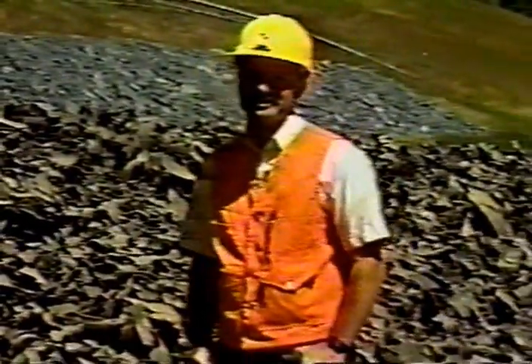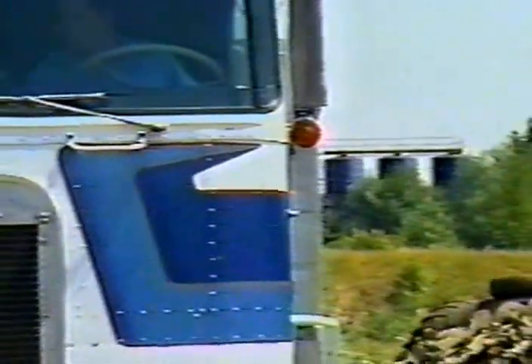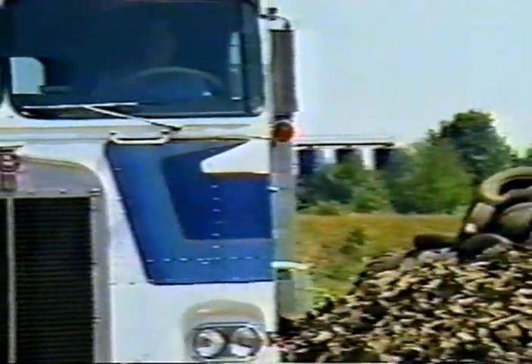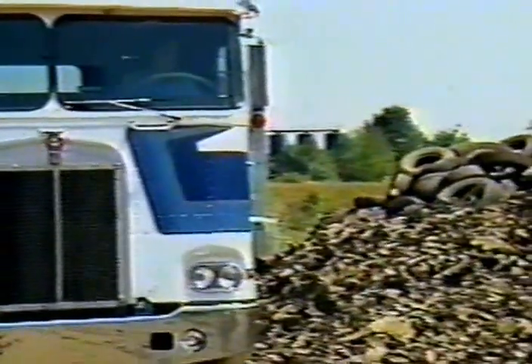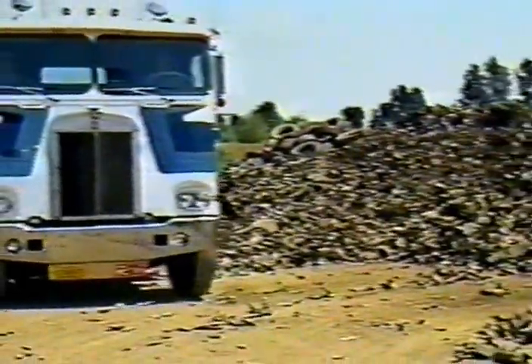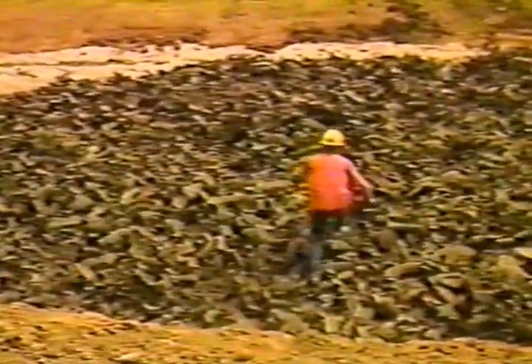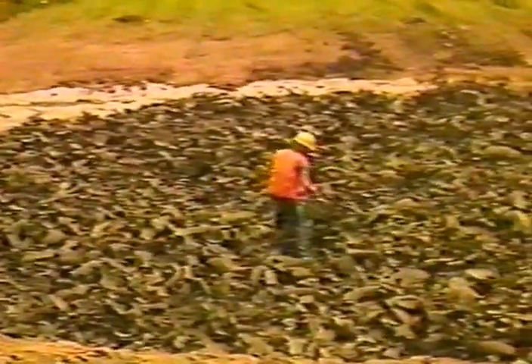Each year in Oregon, a waste tire is generated for nearly every person living in the state. That means millions of tires will need to be disposed of this year. However, the possibility now exists of shredding these tires and using them in road construction wherever lightweight fill may be mandated.